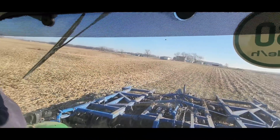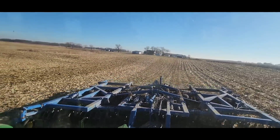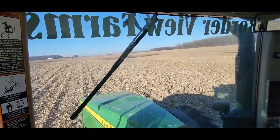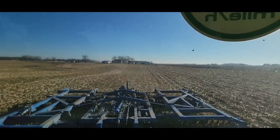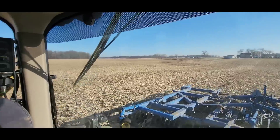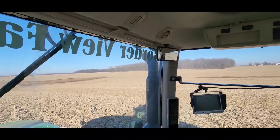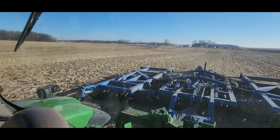Brock's got a whole list of fields to do. Nice thing about the disc - you can go fast, you can cover a fair bit of ground. He's got to finish this one where Phil was working on Friday, and there's not a whole lot left here - should only take half hour or so. Then across the road there's a field, another field over there, and then another couple down the road. And then we've got one bigger one over that way - if he gets that done we'll be in good shape.